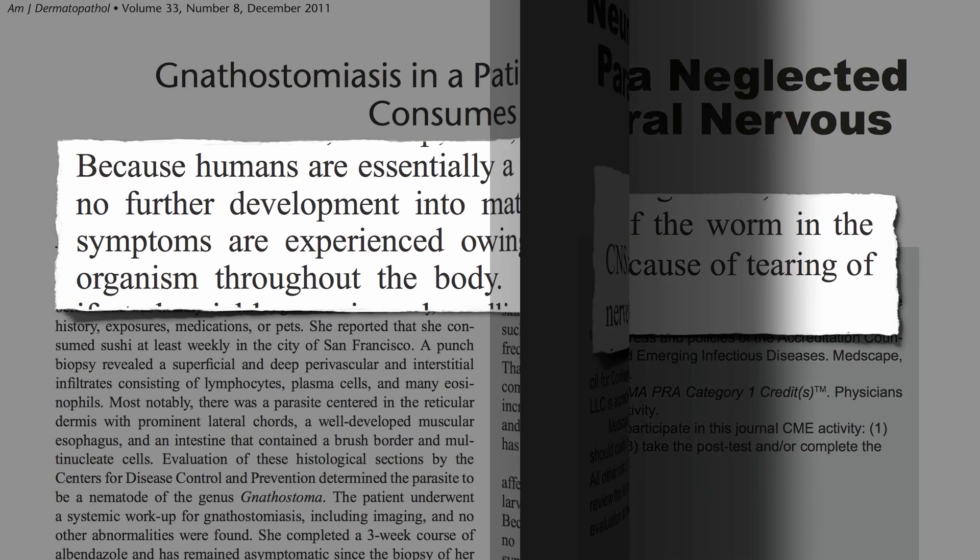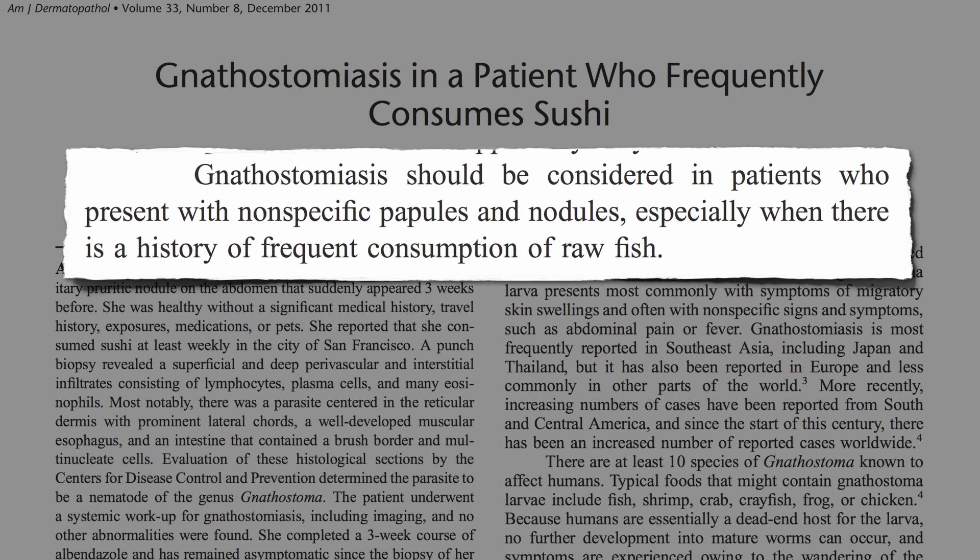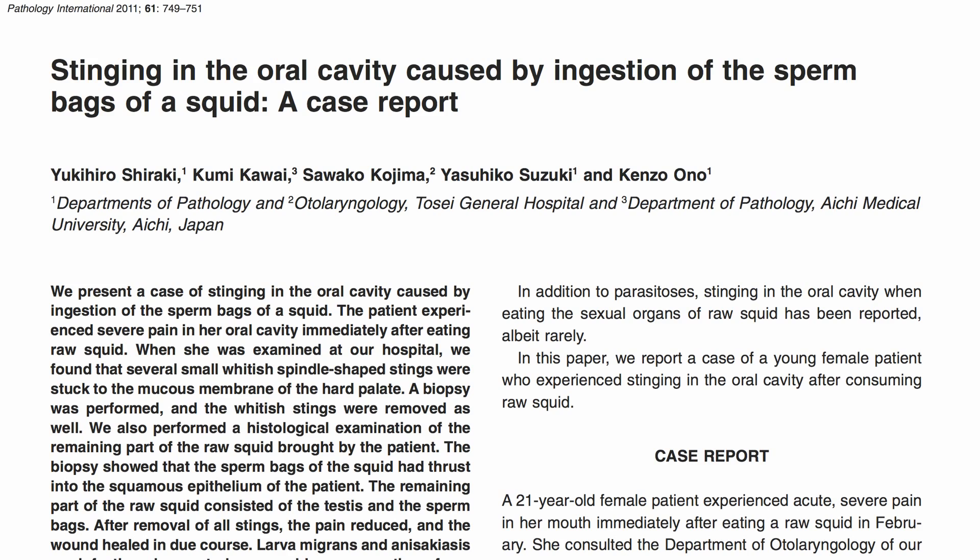Bottom line, this diagnosis should be considered in patients who present with nonspecific little lumps and bumps, especially when there's a history of frequent consumption of raw fish. Thankfully, most raw foodists stick to plants, and thereby avoid things like this.